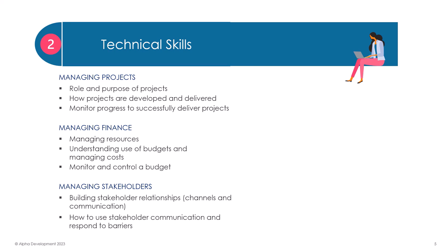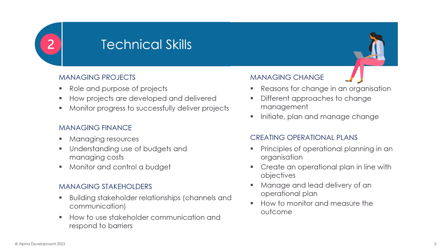Stakeholder management is another key area to a leadership role. We look at how to build relationships through effective communication, and the different channels involved. We also look at responding to barriers, and using stakeholder communication to support your role as a manager.